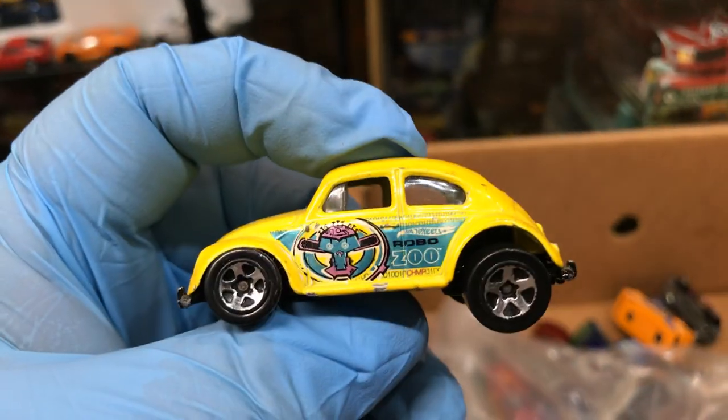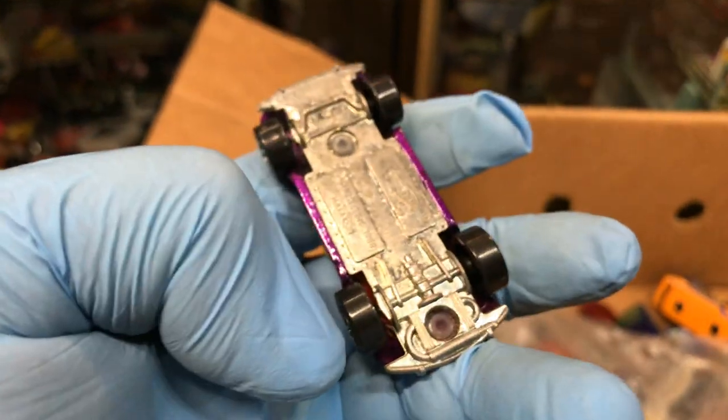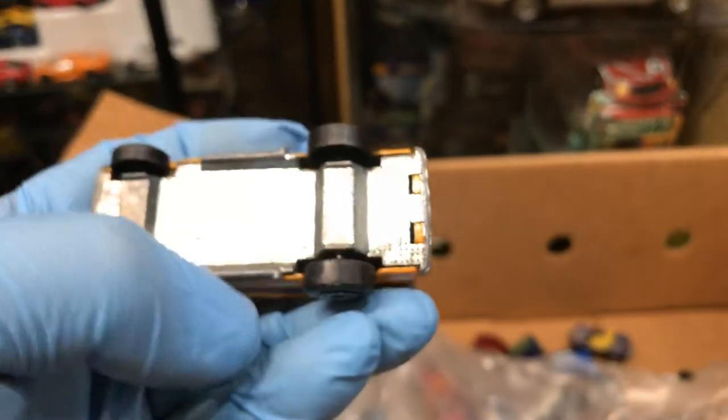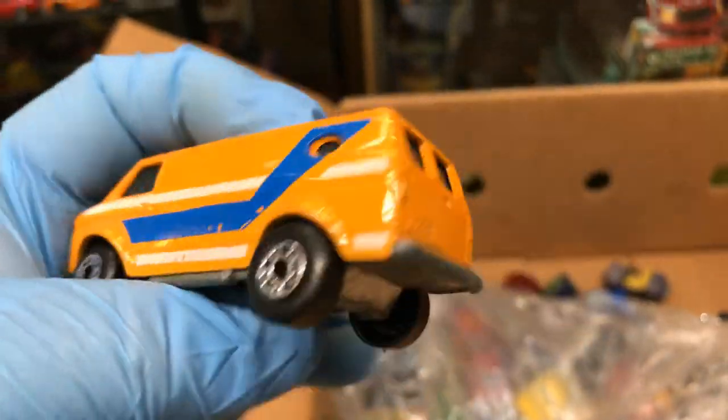Volkswagen Beetle in yellow. Purple Volkswagen Beetle — this is from like 1995 or 1994 I believe, metal bottom. Matchbox Van — this is pretty cool. I think it's a Chevy too. Oh it's a Chevy van — yep, that's what it says on the bottom, that's pretty awesome. You could put more Hot Wheels in that van.